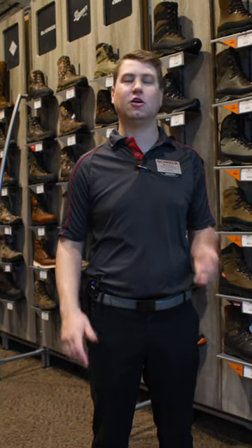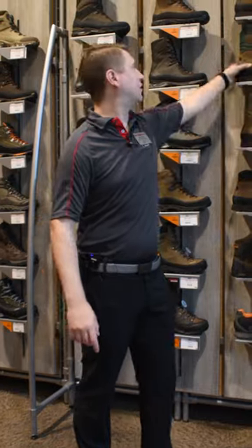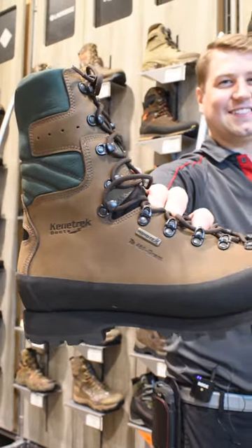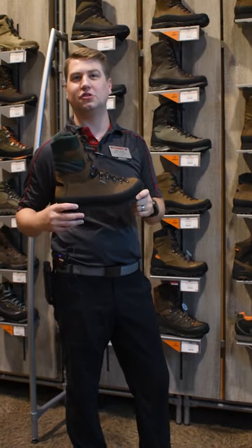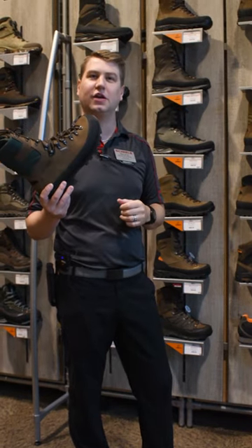Hey guys, hunting season's finally here and here are my top five picks on what you're gonna need this fall. First pick is our Kennetrek Mountain Extreme. It is a crucial boot for any Western hunters chasing big game and looking to pack those things out with a heavy pack.